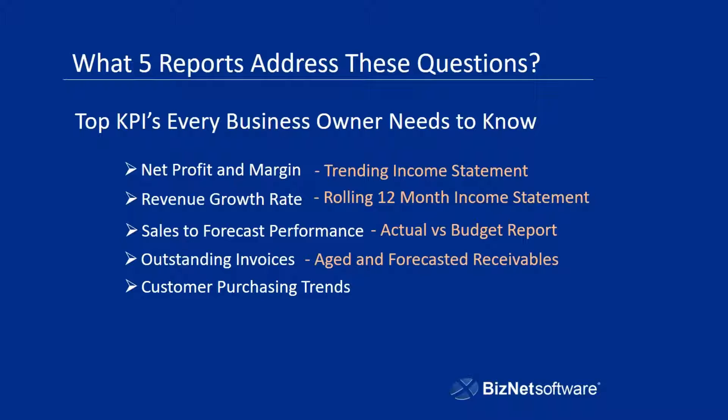An aged and forecasted receivables report is extremely important in determining what your outstanding invoices are. You should be able at any given day to pull up a report, see what your receivables look like, who's past due — broken out not only by customer and how much they owe you, but by 30, 60, and 90-plus days. Who owes you past 90 days? Those are the kinds of things you need to jump on quickly. And as well as your forecasted receivables: who's going to owe us in the next 30, 60, and 90 days? That helps you keep an eye on your cash flow and see where your money is tied up.